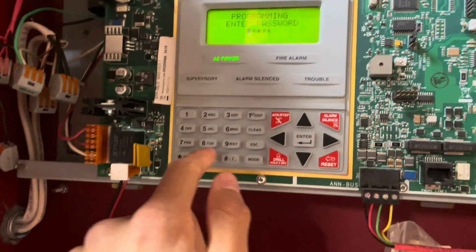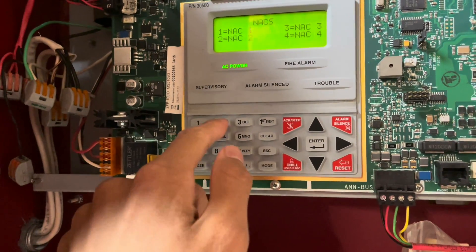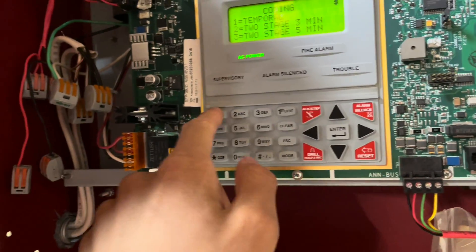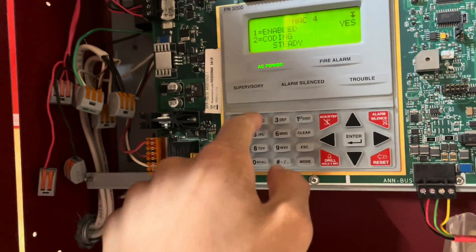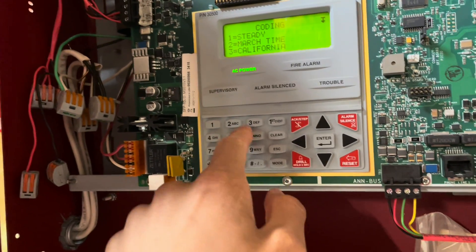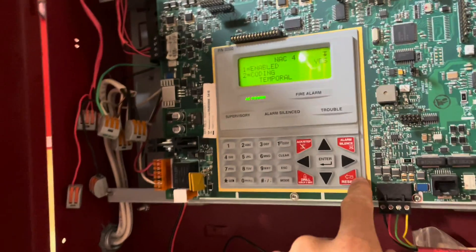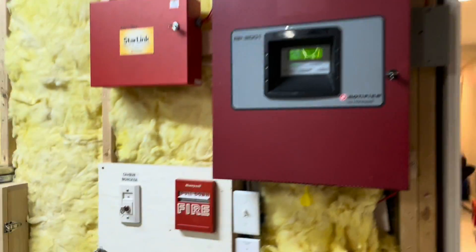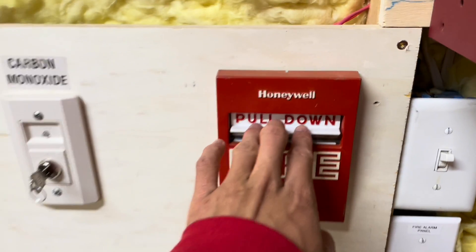I'm getting kind of tired of the continuous tone, so I'm going to go ahead and change the coding. Let's do code 3 first — we'll change both NACs to do code 3, then go ahead and set the system off. Put the door back on the magnet. All right, let's go ahead and pull this station — three, two, one, pull down.